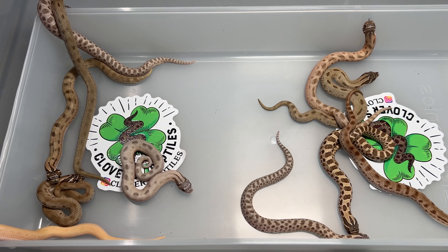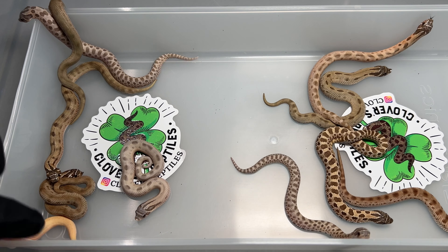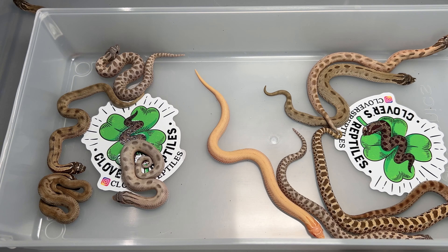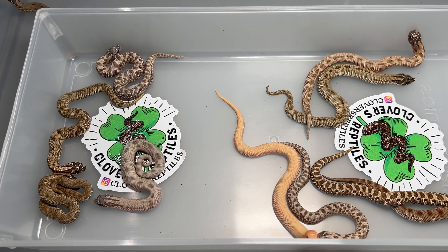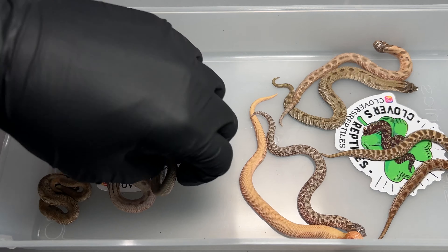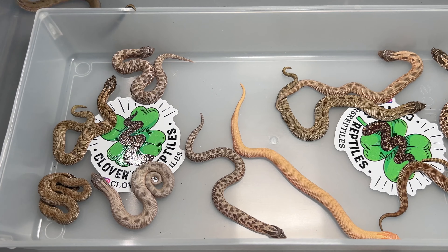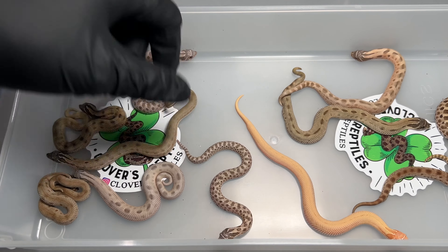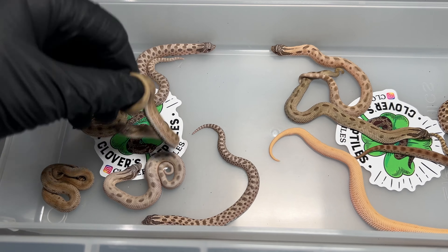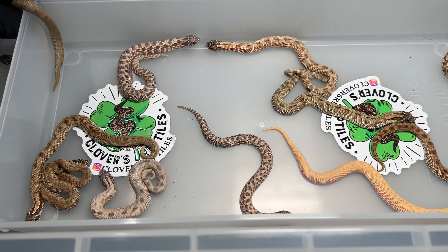One of the clutches we wanted to produce this year was more lavender lavender anacondas. This pairing was our arctic lavender, 100% het albino, to our purple line anaconda, 100% het albino and lavender female. We got one albino and a handful of lavenders. The lavender condas and anaconda normals are 100% het for lavender and 66% het for albino, so we really got what we wanted out of this clutch.